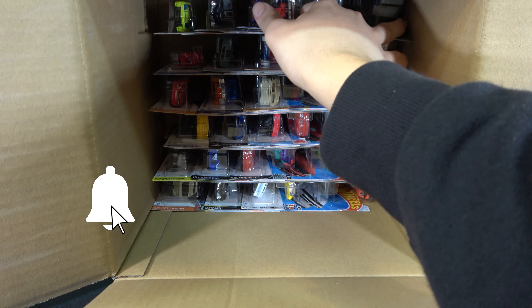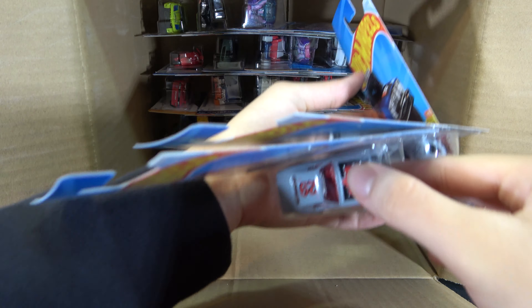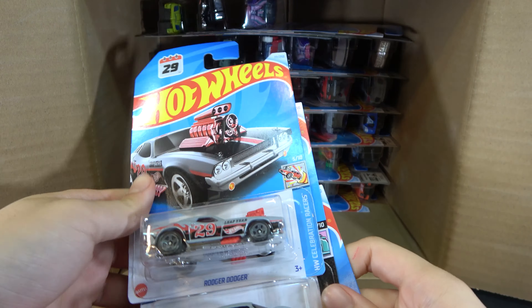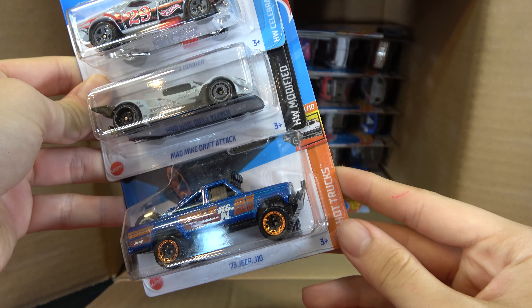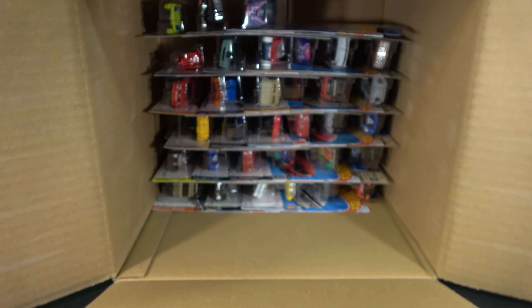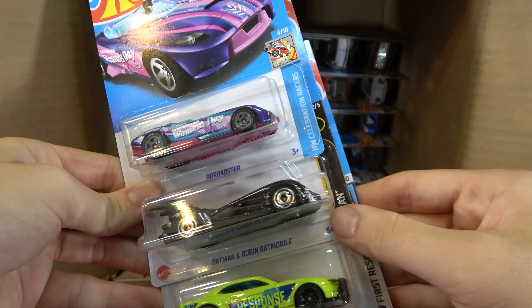First cars in the second half: Roger Dodger, Mad Mike Drift Attack, and a '73 Jeep J-10. Then a Roadster, Batman and Robin Batmobile, and '10 Camaro SS.